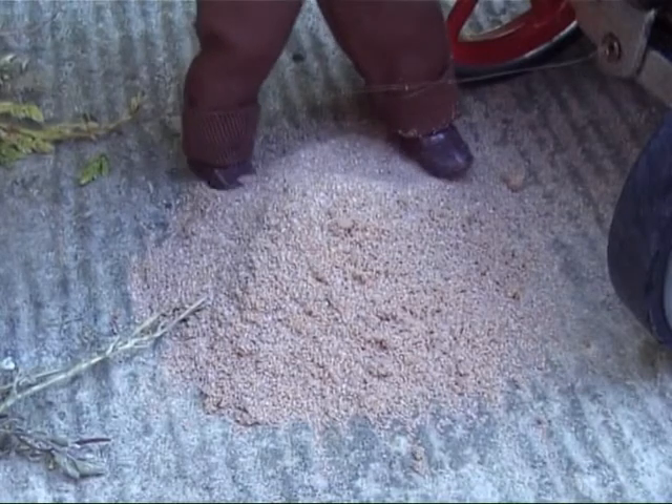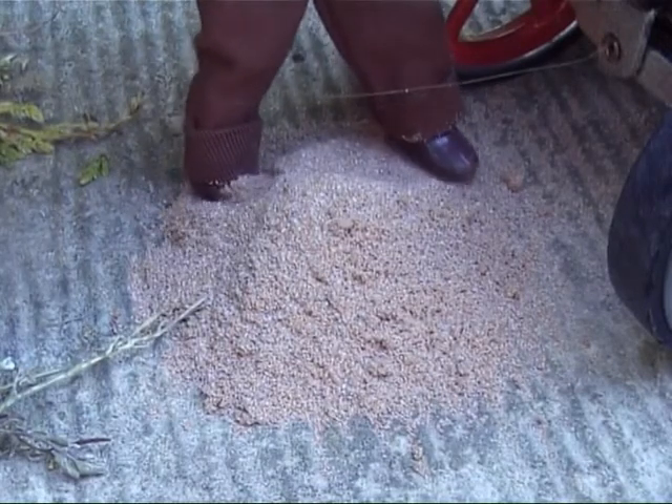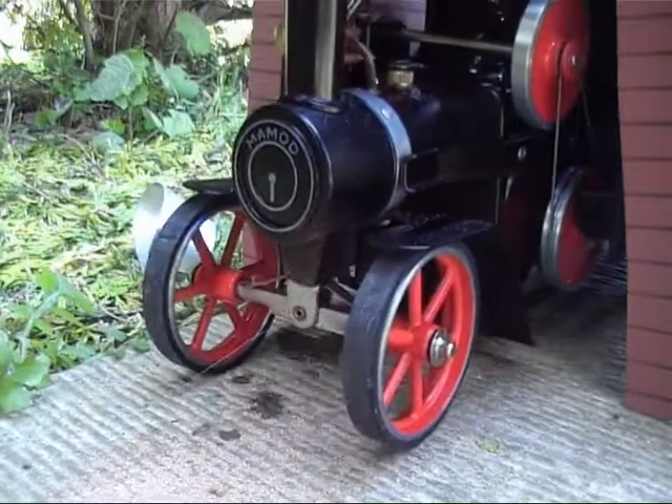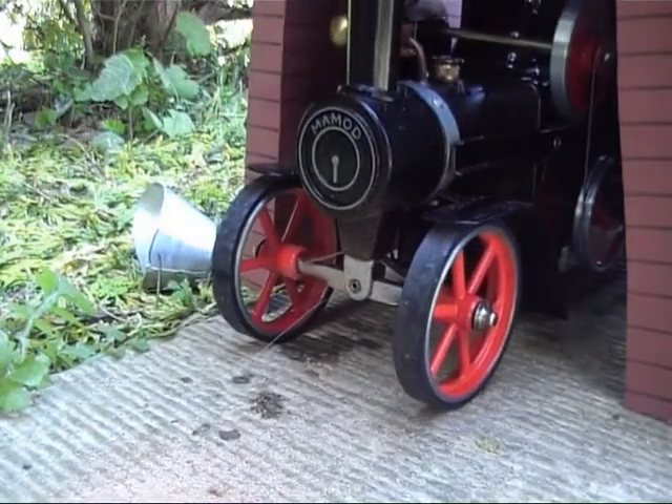The old steam wagon arrived home, so Jim disposed of the ash and raked out the fire. Then the old engine slowly moved back into her shed, using the last puffs of steam.